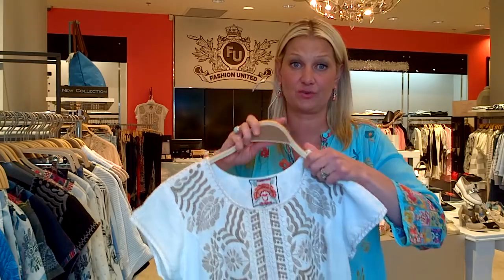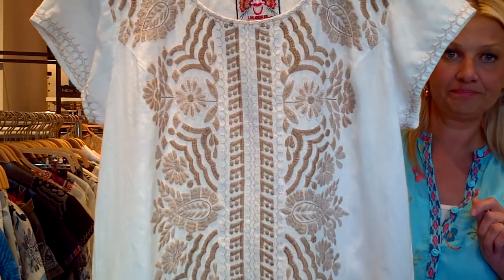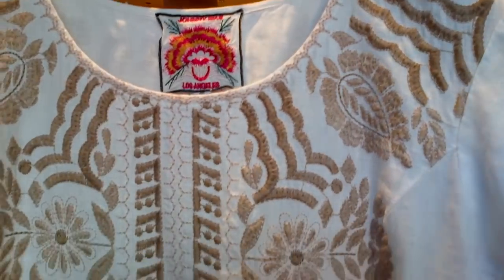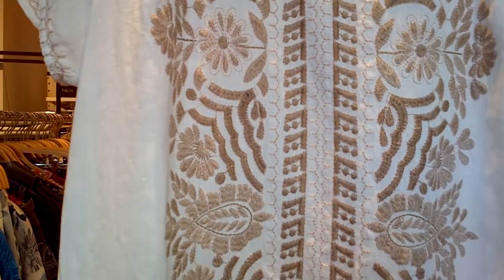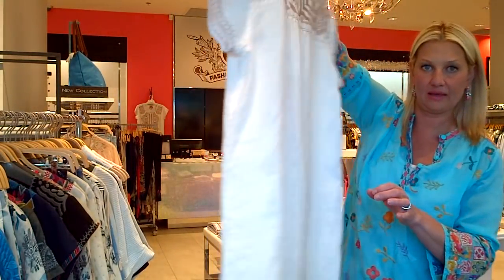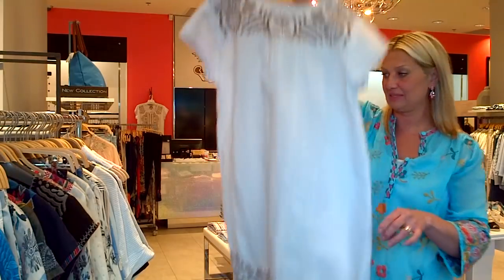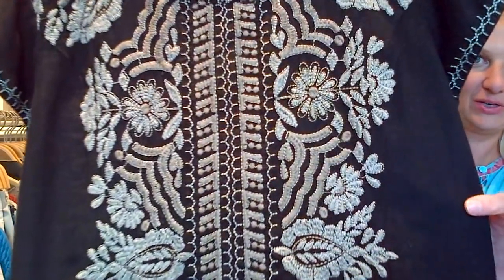This one here is linen — I'll zoom in on the embroidery. Navy linen, very simple and easy. They're not too short; they're either mid or above the knee depending on your height. These are hot summer dresses. This white one with the gold embroidery — look at that detail, so beautiful. They do the embroidery on the bottom and a little bit on the shoulder and side.